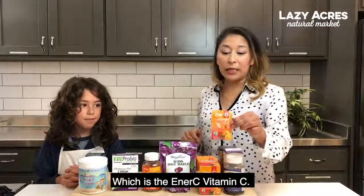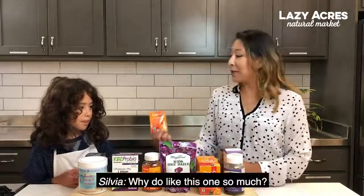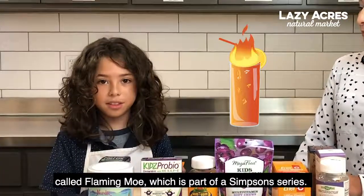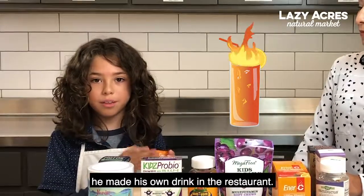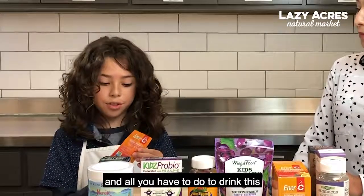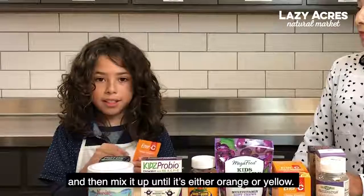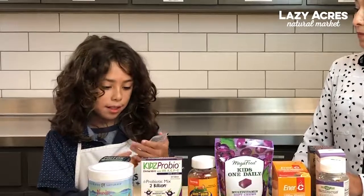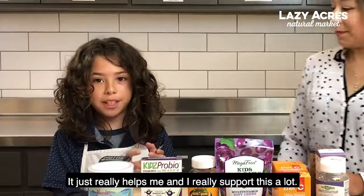Next, we have Santi's favorite, which is the NRC vitamin C. I love this one! At Universal Studios there's this thing called Flaming Moe, which is part of the Simpsons series. There's this character named Moe who made his own drink in the restaurant. My mom gave me this, and all you have to do is pour a cup of water, put in the powder, and mix it up until it's orange or yellow. That could be good for your health, and I love this one for my vitamin C. It really helps me and I really support this a lot.